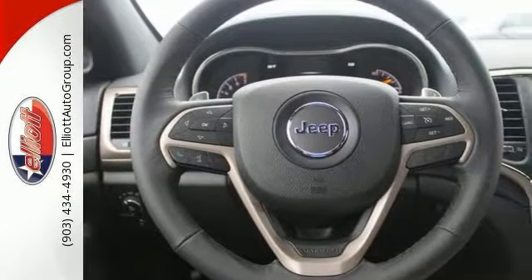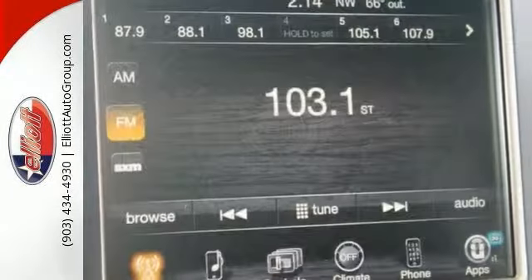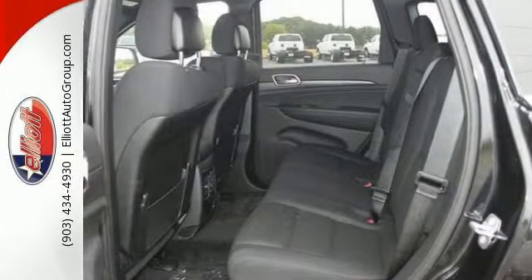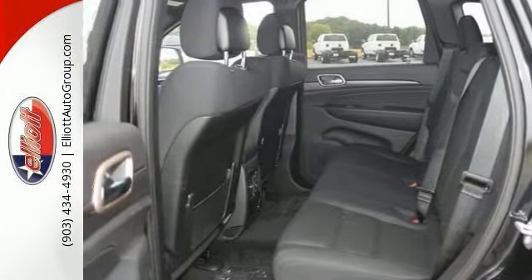This Grand Cherokee is nicely equipped. It has features including the 8.4-inch touchscreen display, bright side roof rails, and the Uconnect XS.